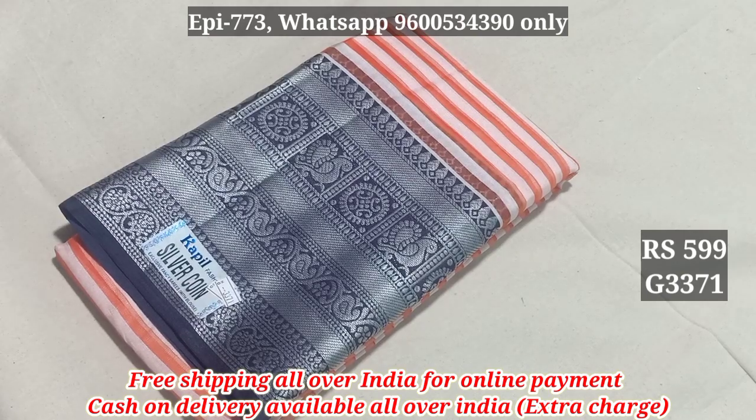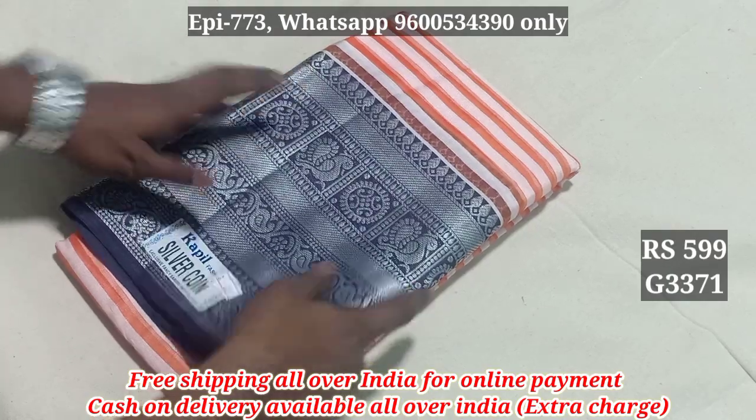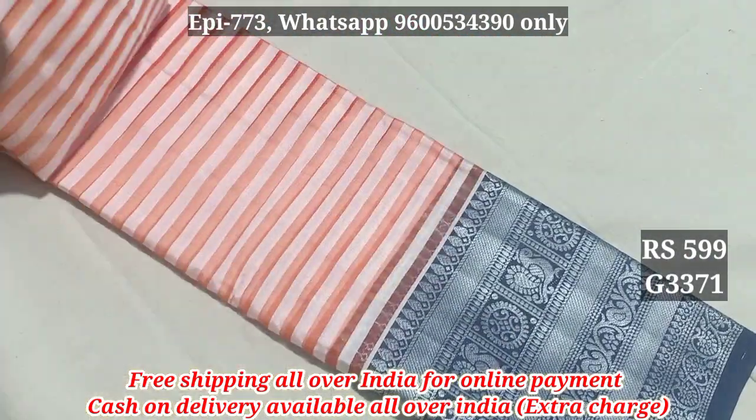Hello viewers, I am going to go to silk sari collection. This is a silver cherry sari. You can have the silver jerry sari — this is one of the silver jerry rosters. Here you can have the silver border full view on the right side.